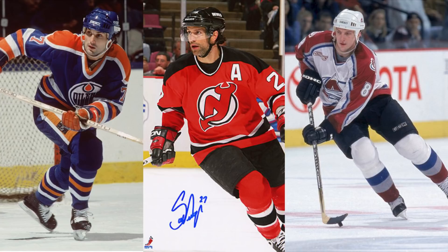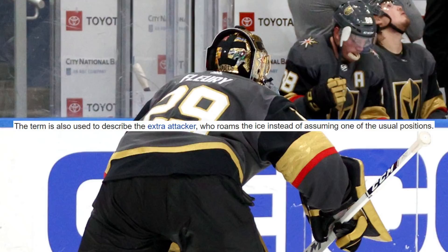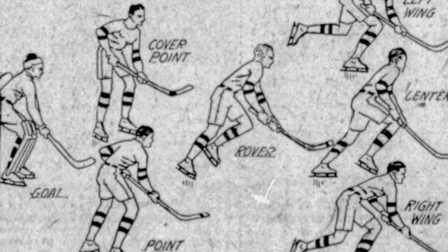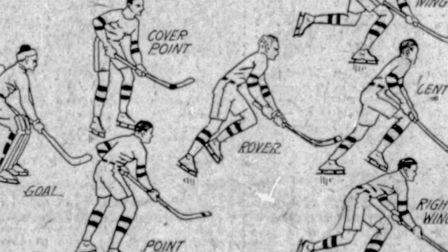Not only that, the term rover has also been used to describe an extra attacker when a goalie is pulled, as the player often roams the ice and chips in wherever necessary, since their usual position is already filled by a teammate. Though it's been a hundred years since it was last used in the sport, and while its existence in the history books has become little more than an afterthought, the Rover's impact on the game of hockey is still being felt in some capacity to this very day.